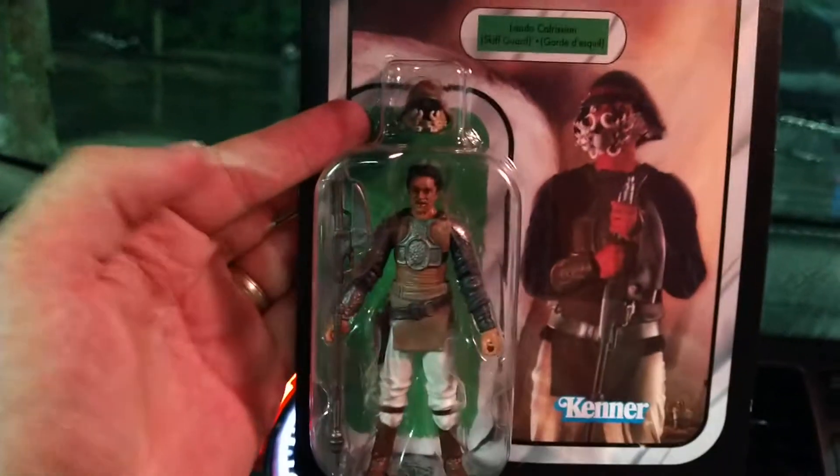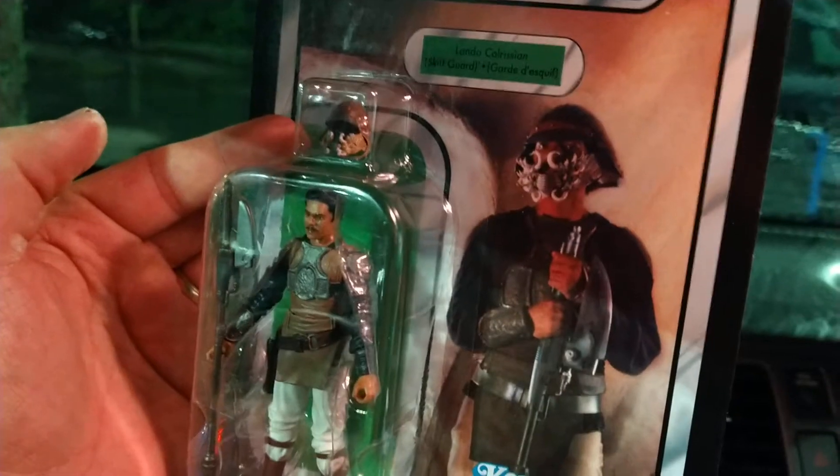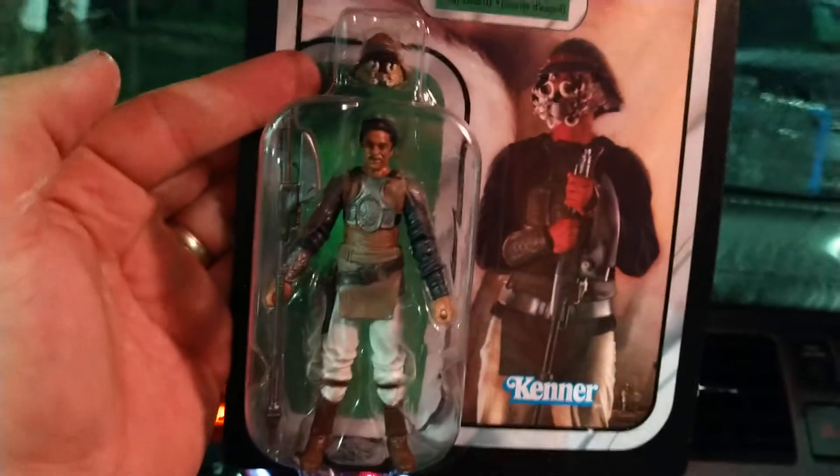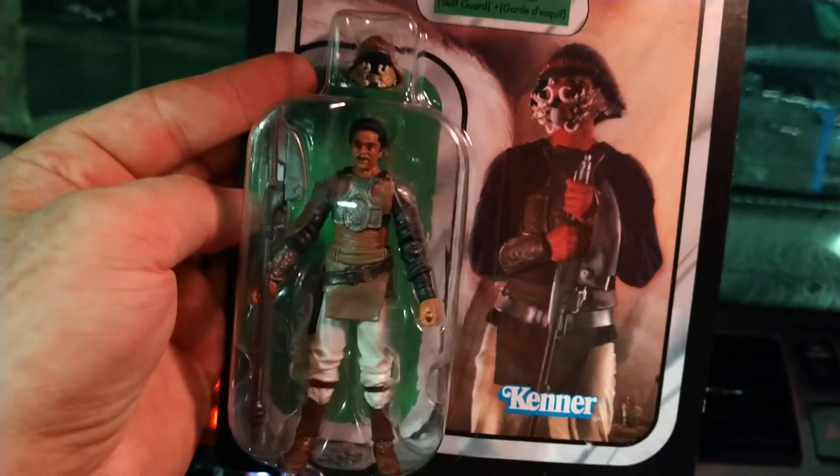It seems like they got probably three full cases and they're all on one peg. They also had Skiff Guard Lando, and I checked him — he was three dollars and fifty cents. So I was like, yeah, I'm gonna pick up Skiff Guard Lando because he'll be great for background fodder for pictures and stuff.